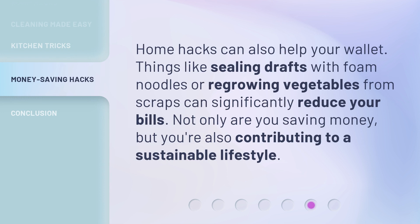Home hacks can also help your wallet. Things like sealing drafts with foam noodles or regrowing vegetables from scraps can significantly reduce your bills. Not only are you saving money, but you're also contributing to a sustainable lifestyle.